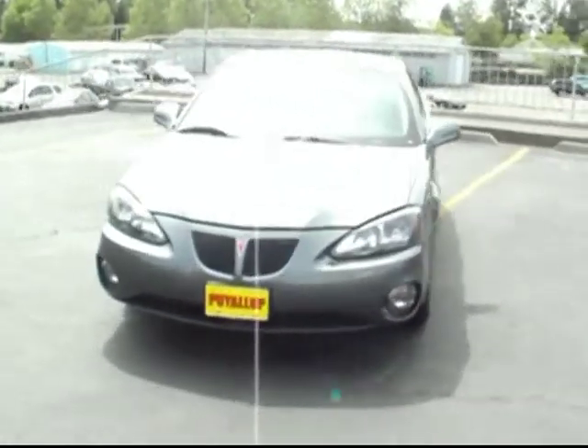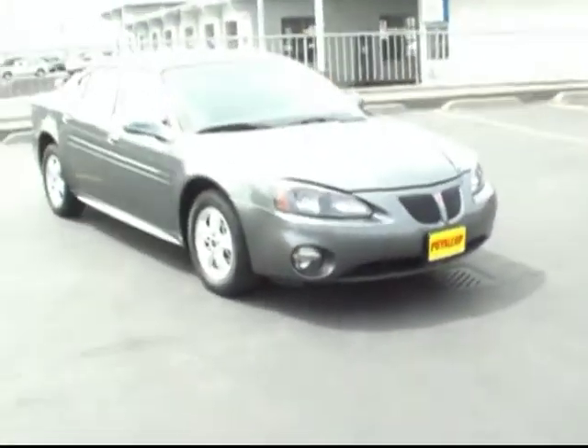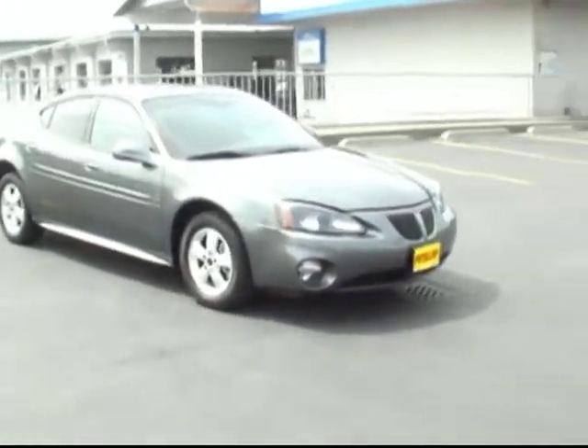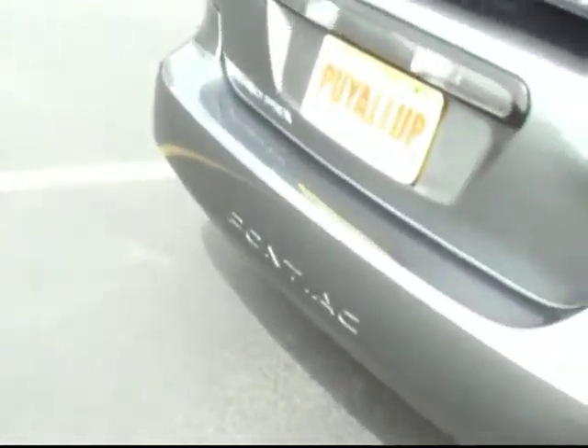It's got the 3.8 liter V6 engine, four doors, five passenger seating. I love this one — it's in a really nice, almost metallic charcoal kind of paint job. Looks really sharp in the sunlight, with a nice set of factory chrome wheels on it. Also got the power release for the trunk.